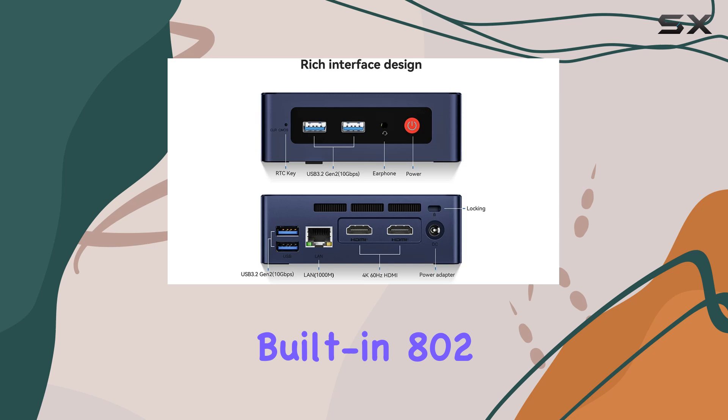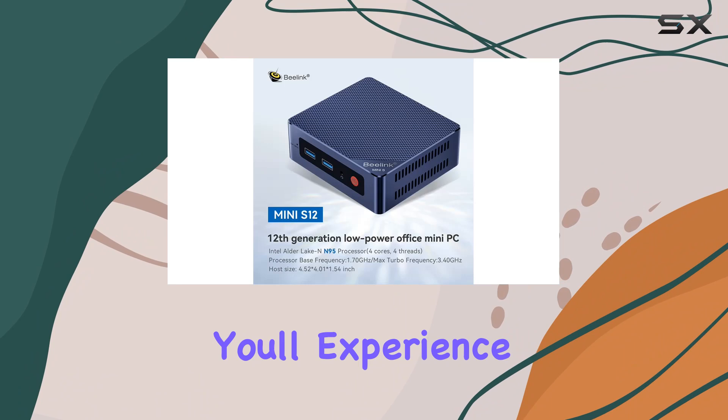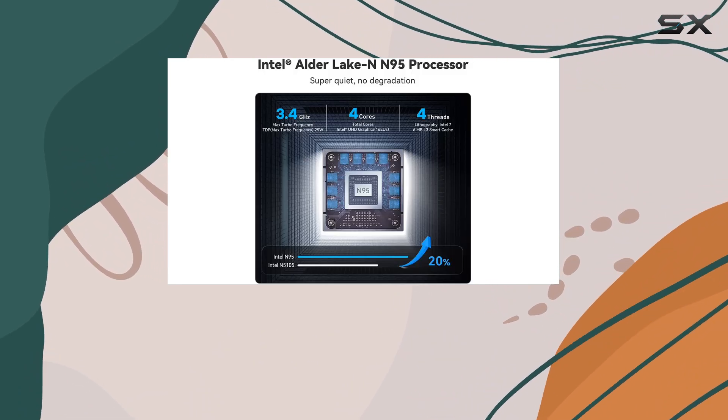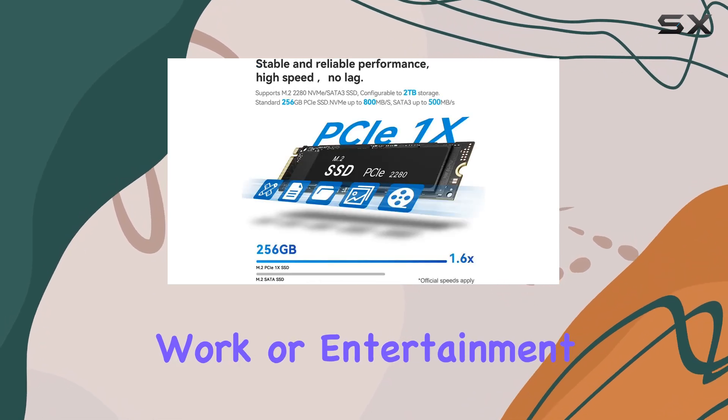Plus, with built-in 802.11ac dual-band Wi-Fi and Bluetooth 4.2, you'll experience stable wireless connectivity without any hassle. One of the standout features is its support for dual 4K displays, offering a visually stunning experience for work or entertainment.